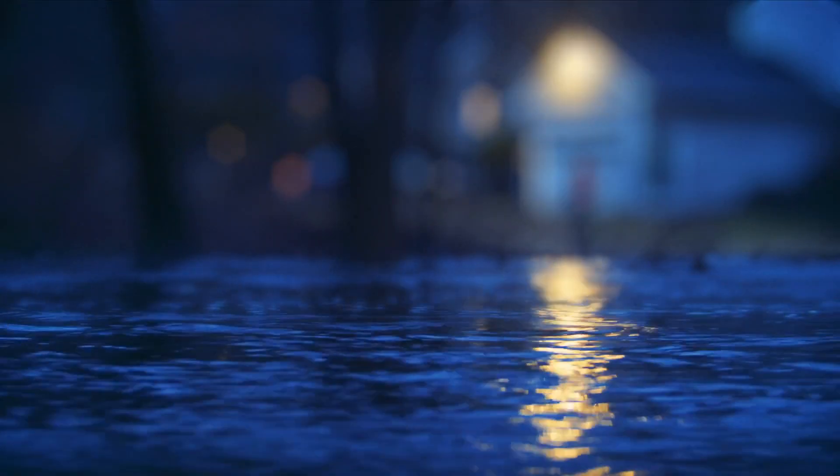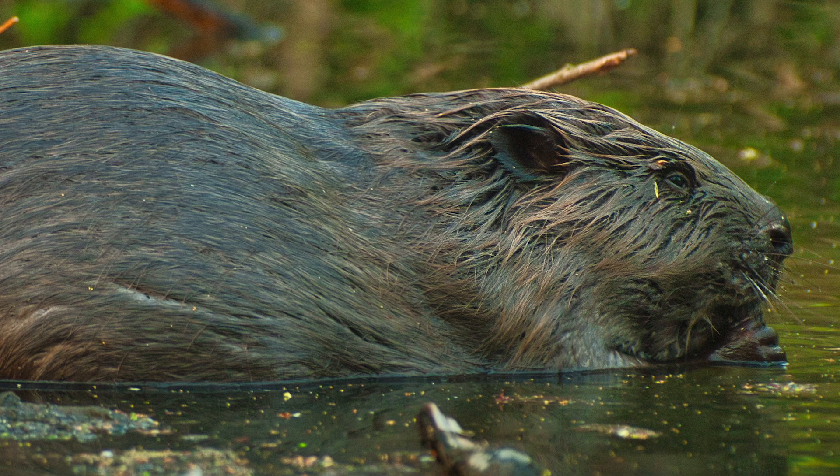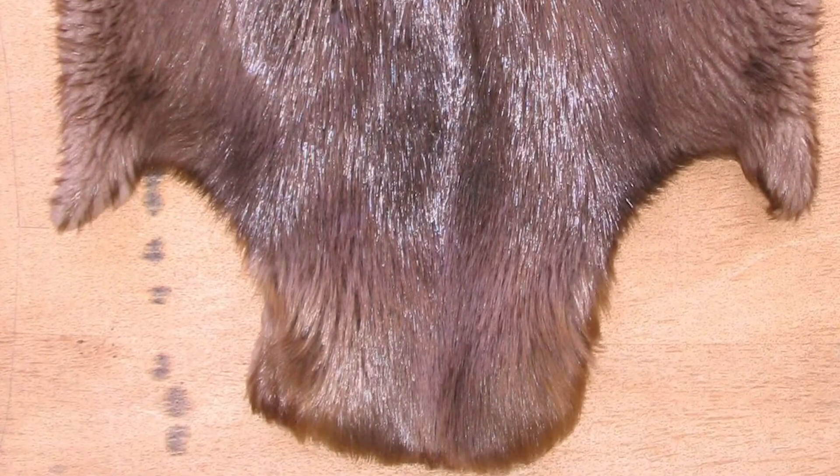The dams also help to reduce flooding. Beavers became extinct in the UK in the 16th century. This was due to hunting for their meat, pelts, and a substance they secrete called castoreum.